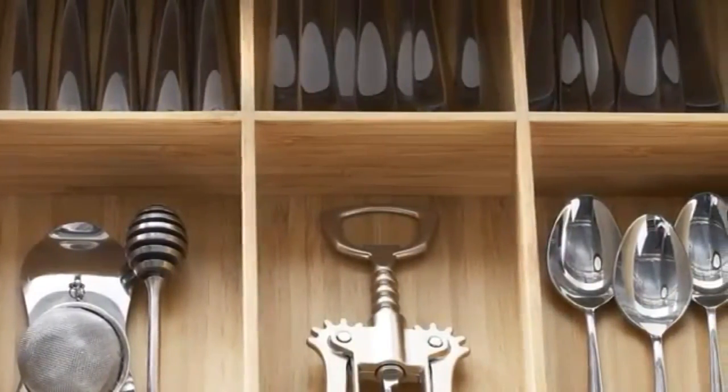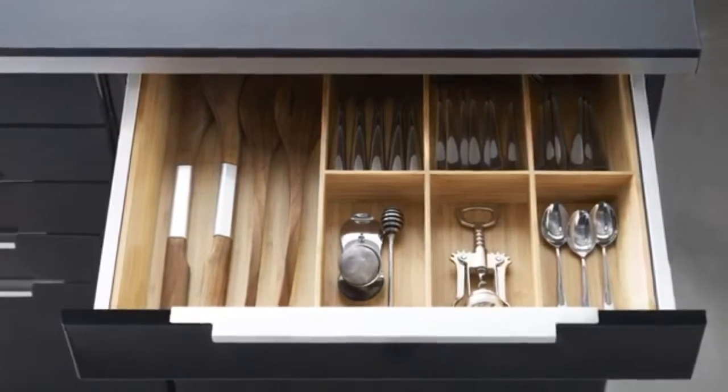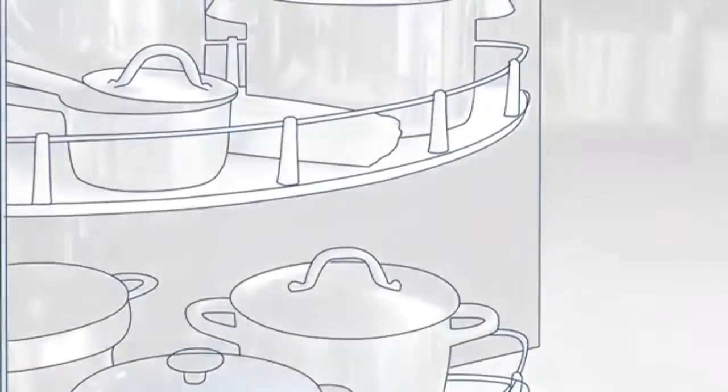We have a range of drawer organizers that fit perfectly in your drawers and can create a home for your plates, cutlery, and all those kitchen bits and pieces. Mix and match between our bamboo and high gloss to get the storage you need in the style you like.